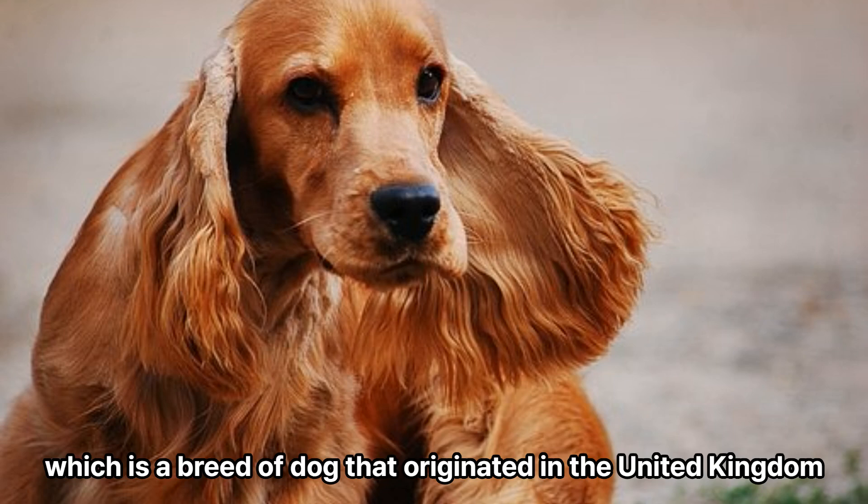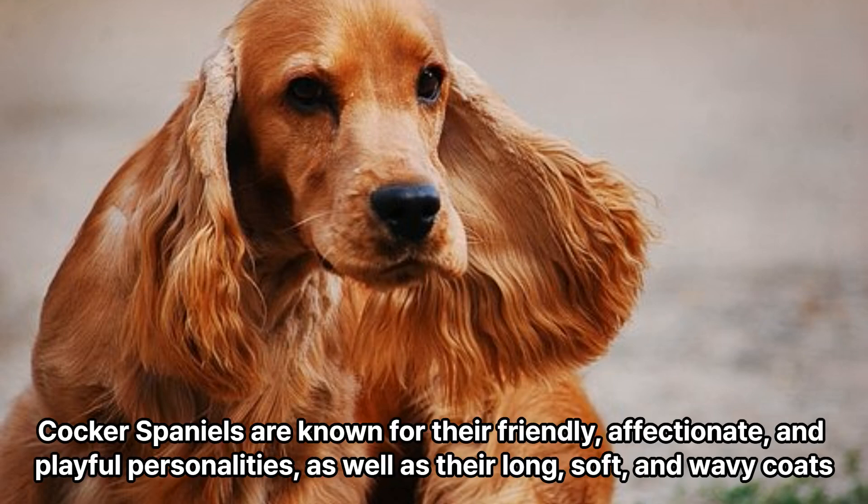The Cocker Spaniel is a breed of dog that originated in the United Kingdom. Cocker Spaniels are known for their friendly, affectionate, and playful personalities, as well as their long, soft, and wavy coats.